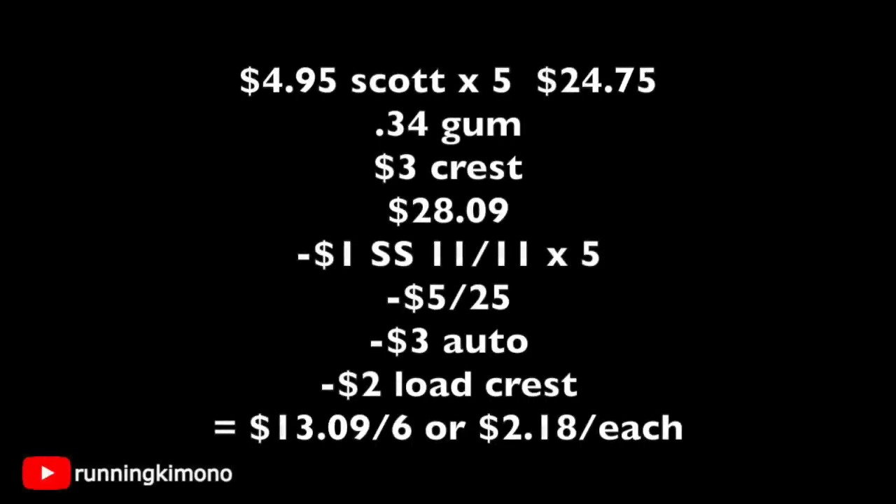This next deal is with Scott's products. Grab five of them for $4.95 each — $24.75 — then grab a pack of gum for $0.34 at checkout plus a tube of Crest toothpaste for $3. Subtotal: $28.09. Present five $1 coupons from SmartSource of $11.11, subtracting $5, then punch in your phone number for the $5 off $25. The $3 automatic comes off for buying $24 of Scott, plus the $2 load for Crest. You're paying $13.09 out of pocket for six items, or $2.18 each — not a bad price point.